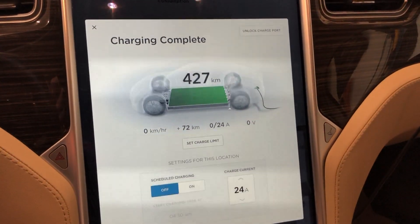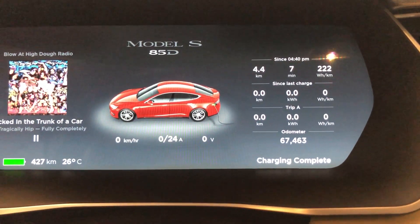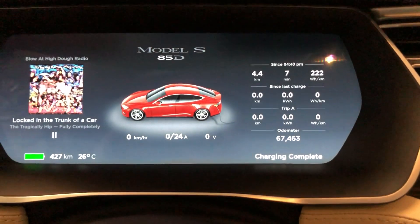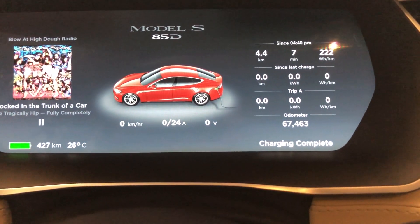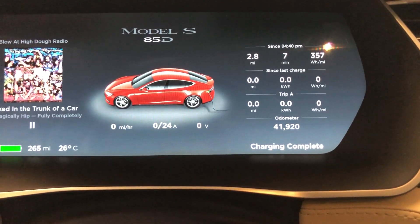So this is my 2015 85D Model S, you can see there, and I have 67,463 kilometers on the car, which works out to just under 42,000 miles.